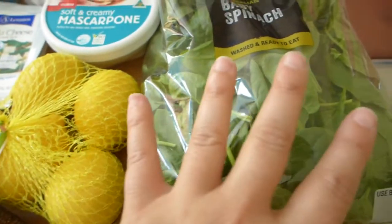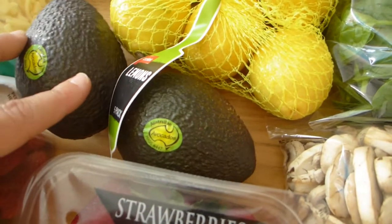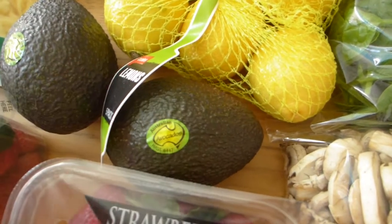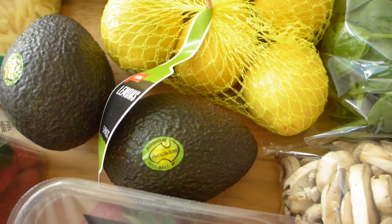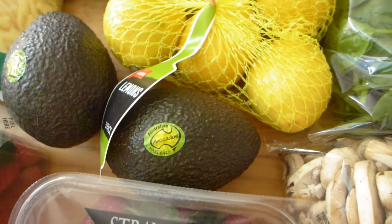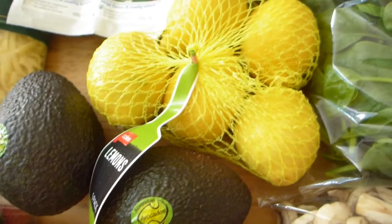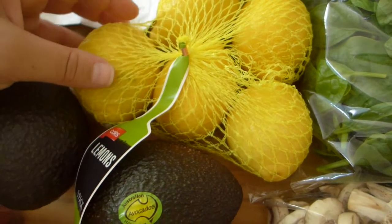And spinach — an enormous bag of spinach! It just goes on and on. That's my go-to greens through the week — spinach and avocado. We've got two avos here, which I also use a lot. I have a quarter of an avo with a lot of meals — on the side with eggs, in a salad, or just by the spoonful.